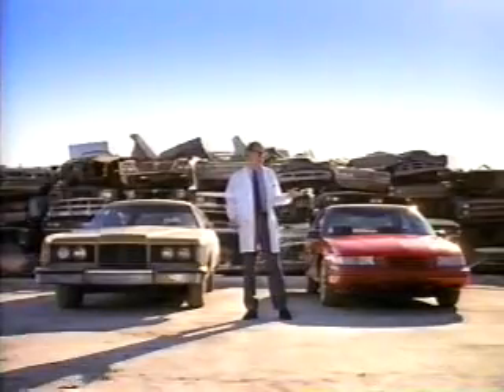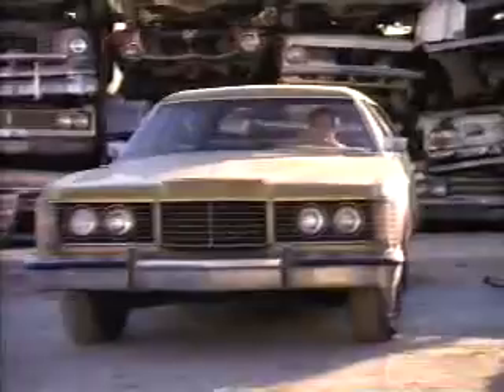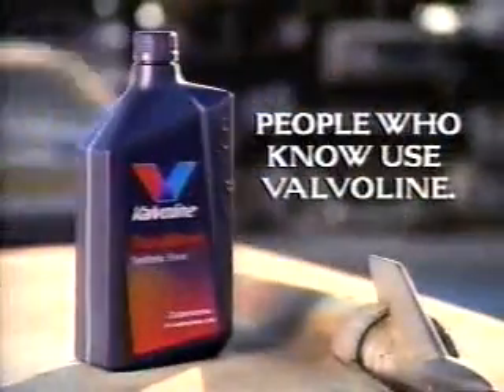It outperforms all leading conventional motor oils, because a car can look great, but it's what's inside that counts. Valvoline DuraBlend.